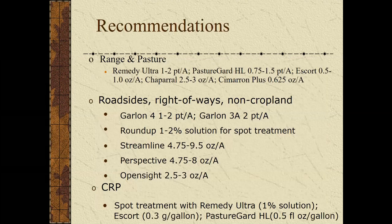For chemical control of sericea lespedeza in June when plants are still in a vegetative state, Remedy Ultra and PastureGuard at about a pint each work quite well. Once we get into late summer when plants are blooming, products containing metsulfuron like Escort XP — about half an ounce — do a good job. Chaparral and Cimarron Plus also contain metsulfuron and work well when plants are actively blooming. If it's dry and plants are under stress, you won't get good herbicide control. On CRP, we can spot-treat with Remedy, Escort, and PastureGuard for sericea lespedeza control.